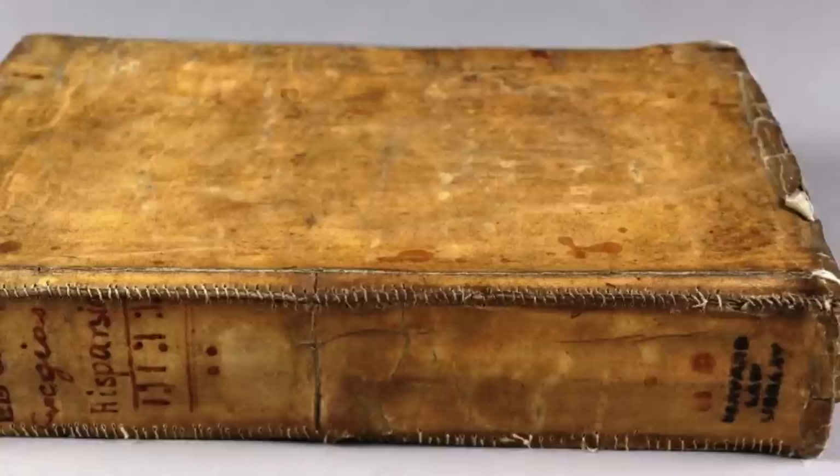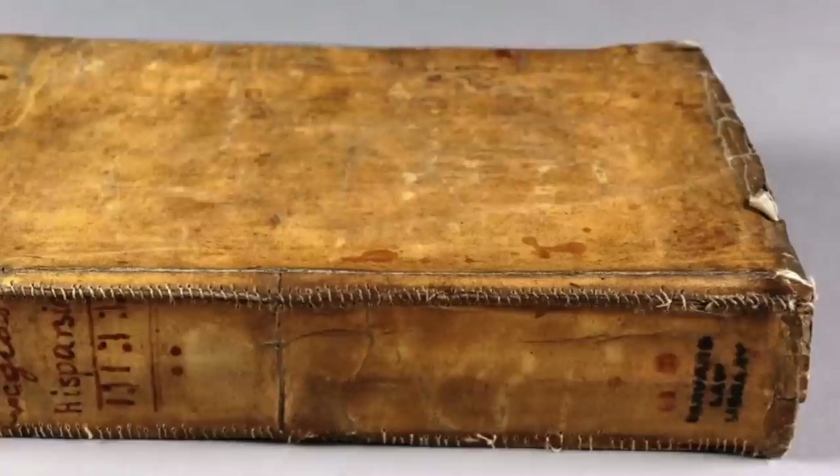This book got a lot of attention thanks to that little inscription, so Harvard had it tested. Turns out the cover was made from cattle and pig collagen. Harvard decided to have all the books tested to see what they were made of, and they did find out that at least one of the books in their collection was bound with human skin.